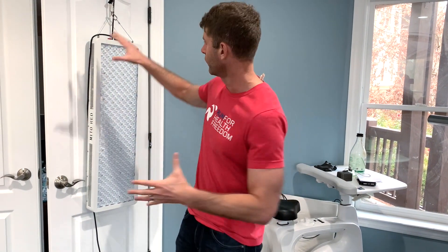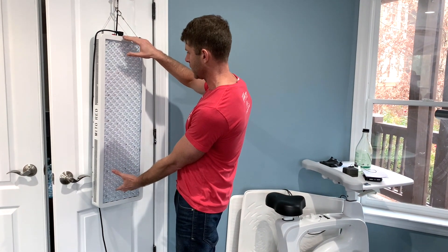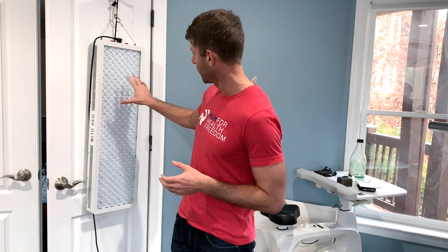What you want to do is get about four to six inches from the device. This is a full-body Mito Red right here. I actually have a contest going on with Mito Red — they're giving away one of these to one of my followers, so check the link below the video to enter and learn more. We've given away three so far. You can get smaller units for a specific skin issue or a larger full-body one like this.